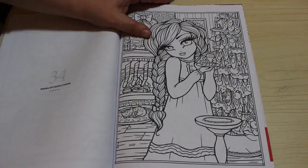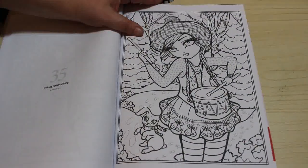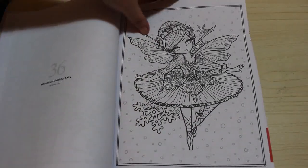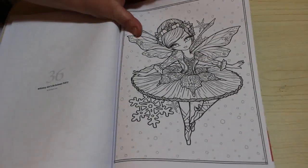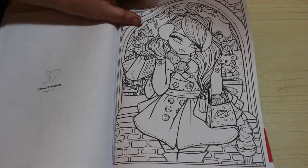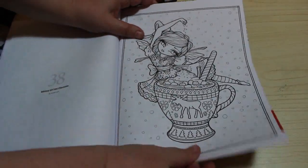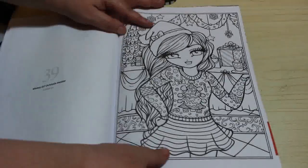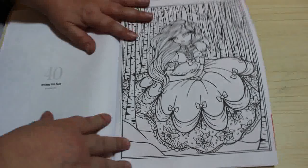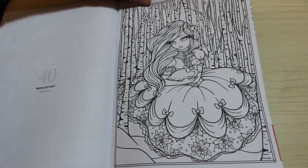And then we've got Whimsy Girl Santa's Cookie — she's leaving the cookies out for Santa. Whimsy Girl Drumming. Whimsy Girl Christmas Fairy — I think I might do this one, because I think that's so pretty. And then we've got Whimsy Girl Shopping — who doesn't like a bit of Christmas shopping? Whimsy Girl Hot Chocolate. Whimsy Girl Christmas Sweater. And Whimsy Girl Duck — that's a bit odd. But anyway, they're all gorgeous as usual from Hannah Lynn.